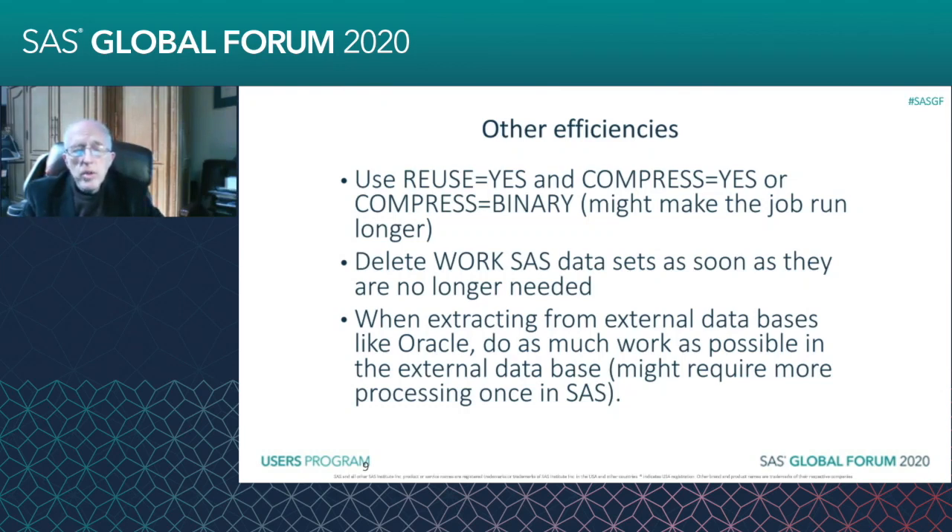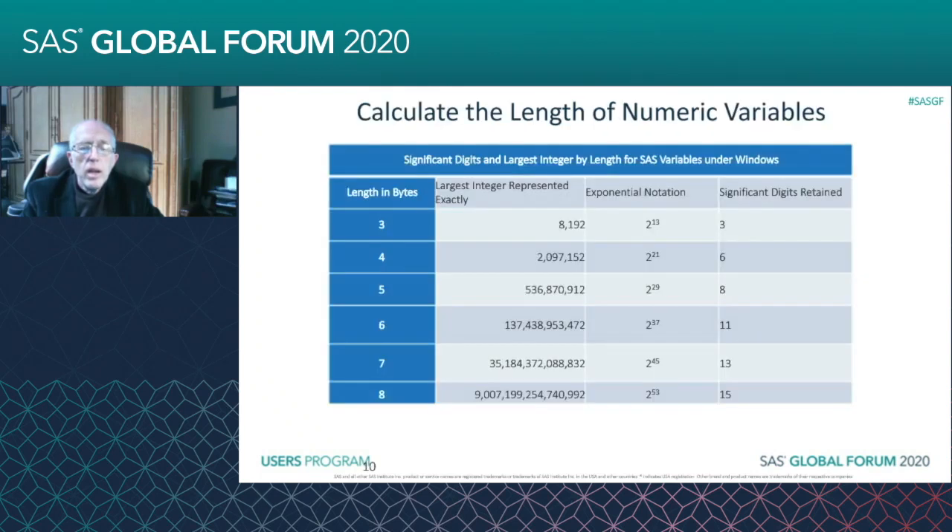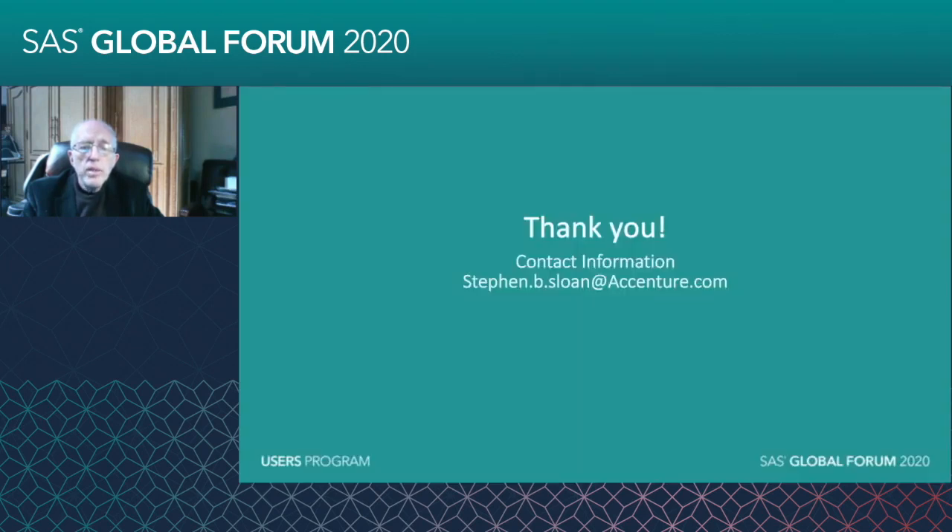A lot of this is a judgment call, and a lot of this is using your experience — knowing how much you can do in the external database versus how much you need for SAS functions. On all these things, there's always a caveat. Here's the chart we showed about the length of the numeric variables. My contact information is stephen.b.sloan@accenture.com. Please feel free to reach out to me at any time — I'd be happy to review this.